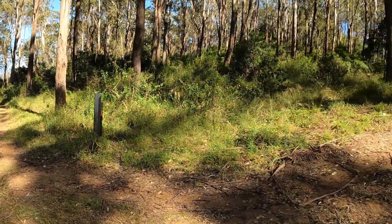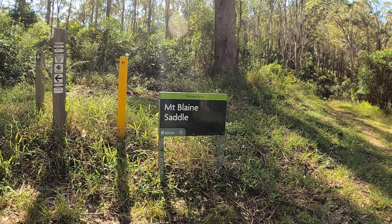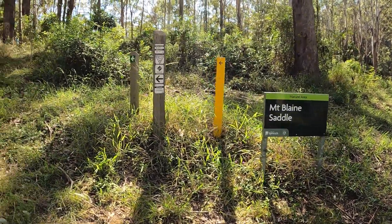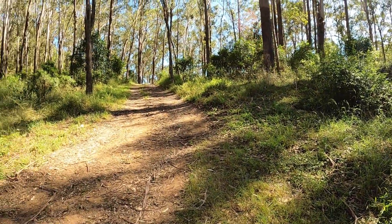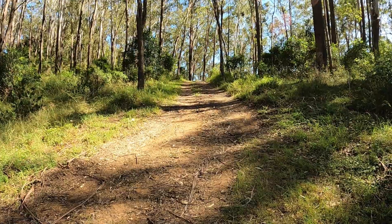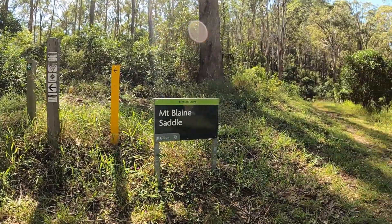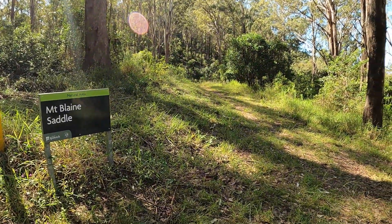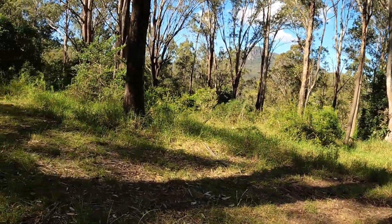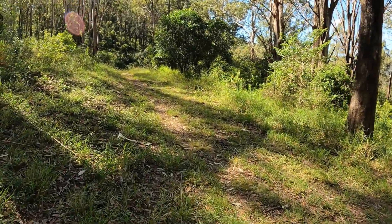Yeah, just come down from that direction. I've been walking a little bit slower, so yeah, 28 minutes, 29 now — 1.43 k's. That sign there will lead you to Mount Goulman, but this is the direction we want to go, down towards the Mount Blaine Saddle. Relatively straightforward so far, nothing too strenuous.